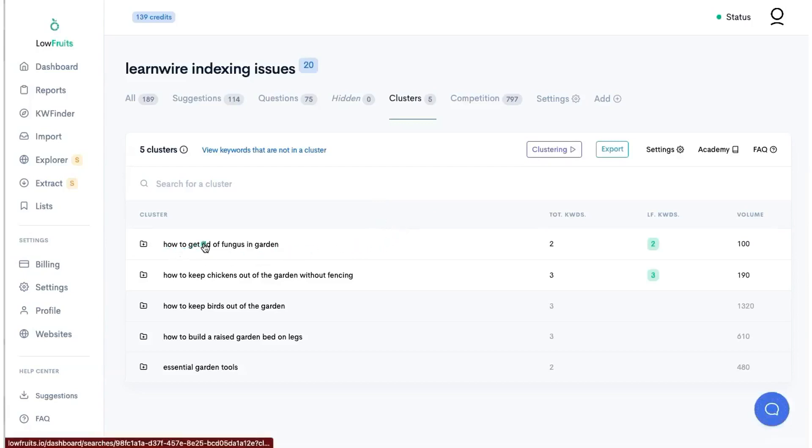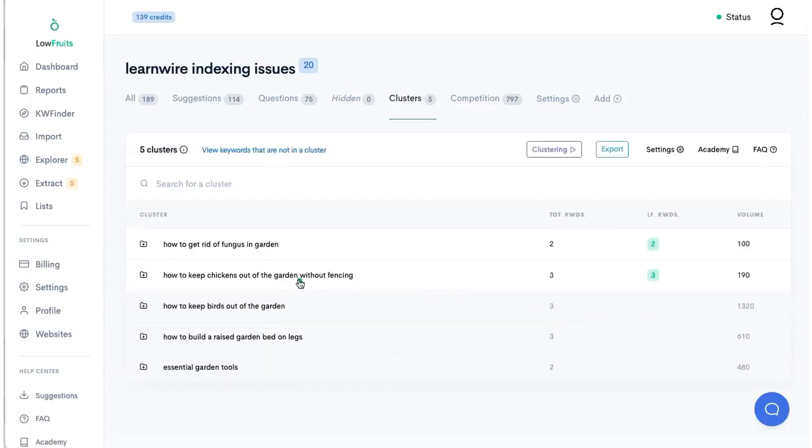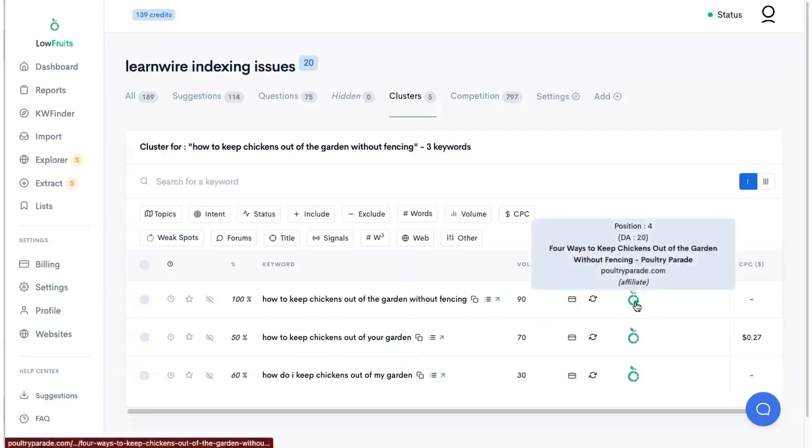For example, 'how to get rid of fungus in garden' — he has two separate pages: 'how to get rid of fungus in a vegetable garden' and 'how to get rid of fungus in garden.' I know he did a bulk AI experiment, but if he had done a little due diligence ahead of time, this would have been more beneficial. And here's another cluster: he's written three different articles — 'how to keep chickens out of the garden without fencing,' 'how to keep chickens out of your garden,' and 'how do I keep chickens out of my garden?' All three are not going to rank in the top 10; only one of them will.